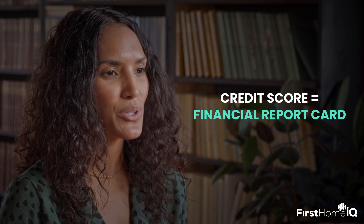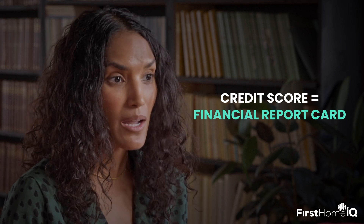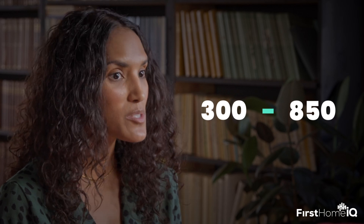Think of your credit score as your financial report card — a number between 300 to 850 that shows lenders how responsible you've been with money. This little number holds a lot of power. High credit scores can get you way lower payments when borrowing money, like for mortgages or a car. It can make renting an apartment smoother and even unlock better credit cards with awesome rewards. Basically, a better score can save you thousands in the long run.